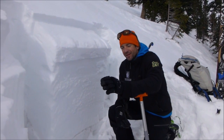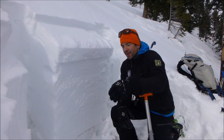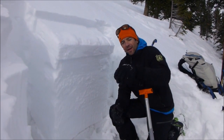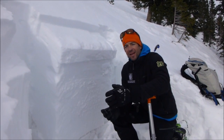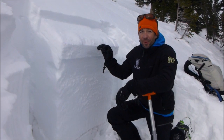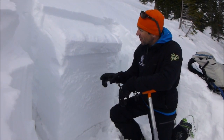We're in the Northern Bridges, just north of Sacagawea, and on our skin up here we dug a pit lower down. That pit didn't give us any unstable results during stability tests. Up higher here, the wind has affected the slopes a little bit more.